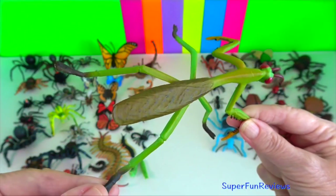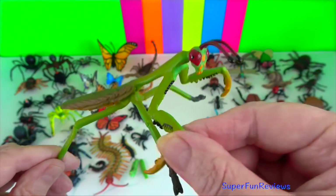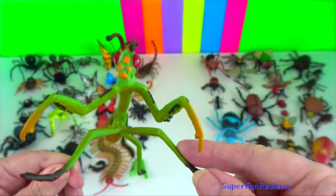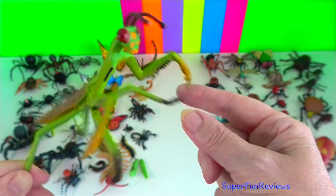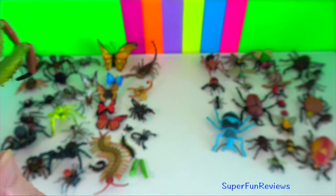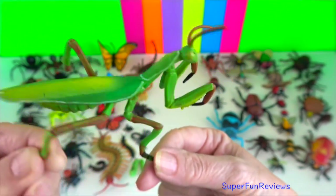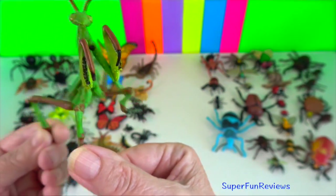Praying mantis? They have triangular heads with bulging eyes supported on flexible necks. Their elongated bodies may or may not have wings, but all have forelegs that are greatly enlarged and adapted for catching and gripping prey.